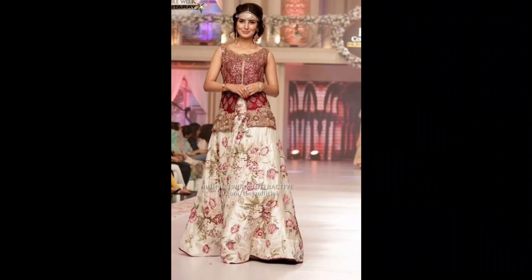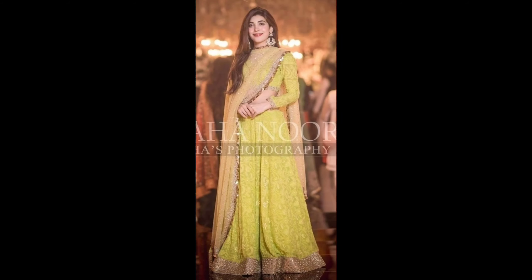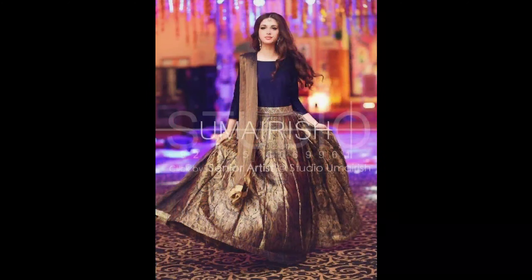How are you? Welcome to my YouTube channel Horan Beauty Corner. Today's video is for girls.